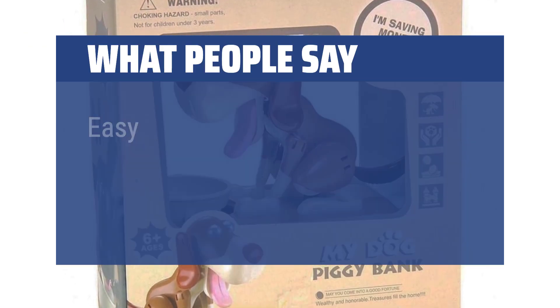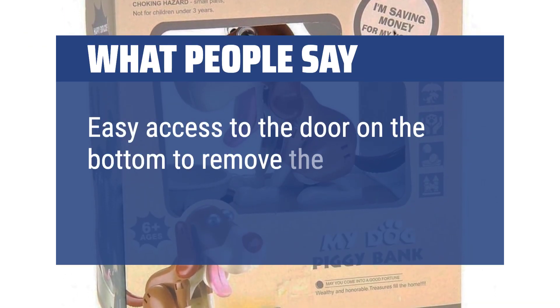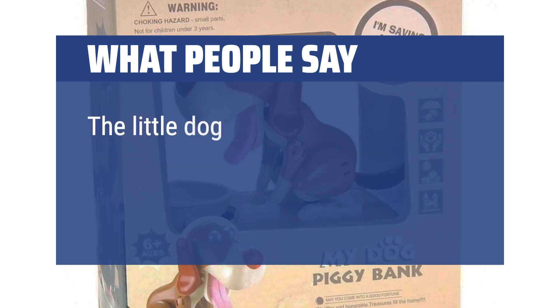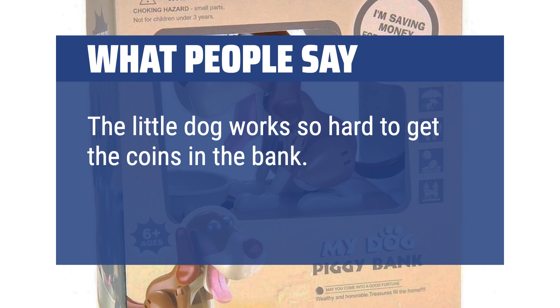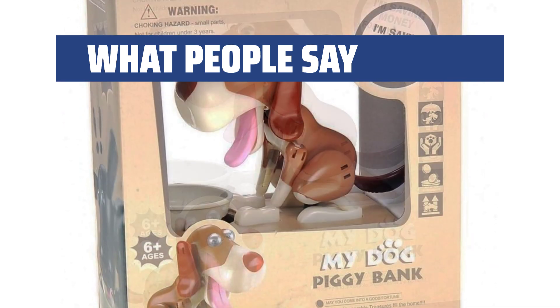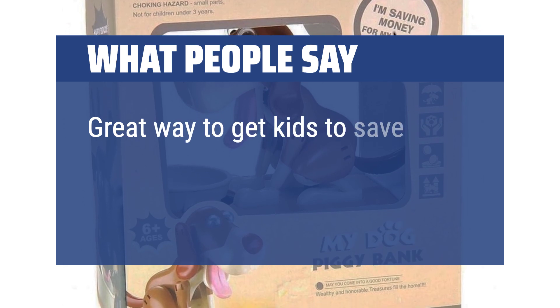What people say: Easy access via the door on the bottom to remove coins or change the batteries. The little dog works hard to get the coins in the bank. It makes a great gift for kids and adults and is a great way to get kids to save change.